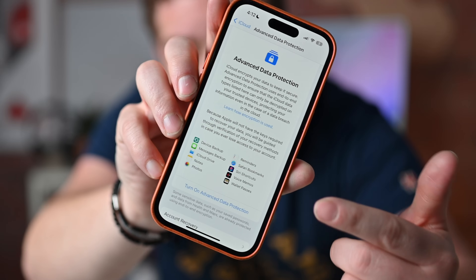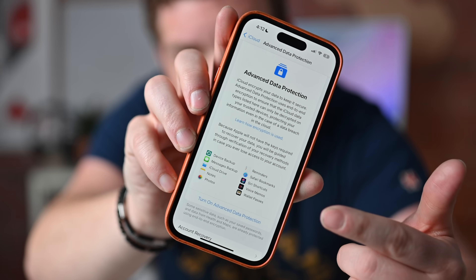If you haven't heard, Apple made some big waves this week with some massive new changes for privacy and security on its devices to help keep you, its users, safe. In this video, I'm going to walk you through all of Apple's new privacy and security announcements and what they actually mean.